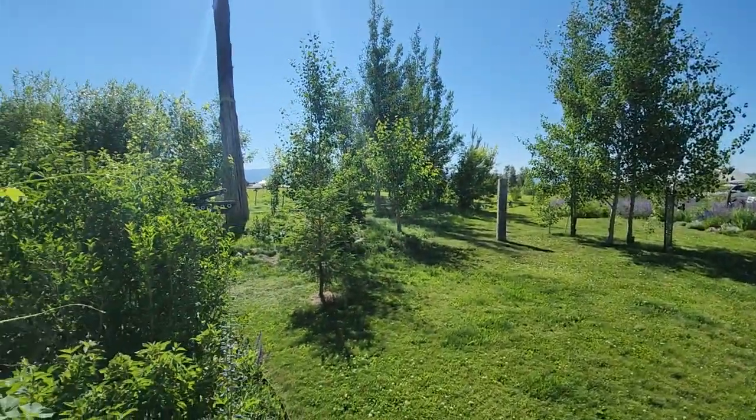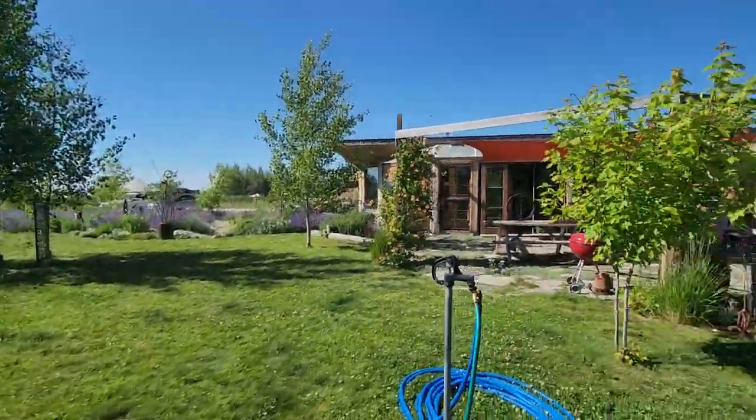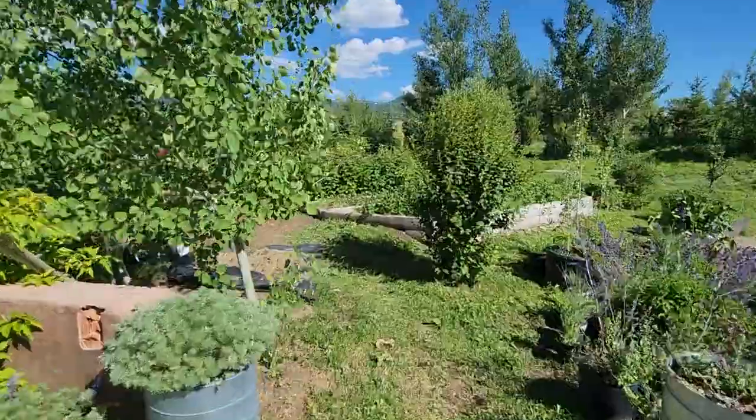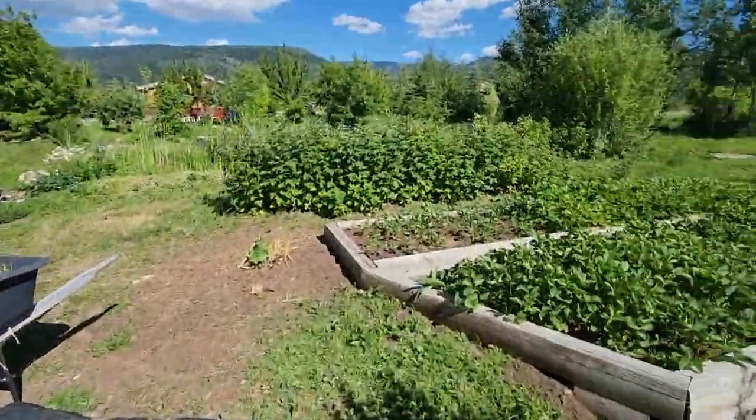Coming back out towards the front pasture, you've got sort of a driftwood totem thing here. We've seen the lawn over to our left, so I'll cut you through this way.